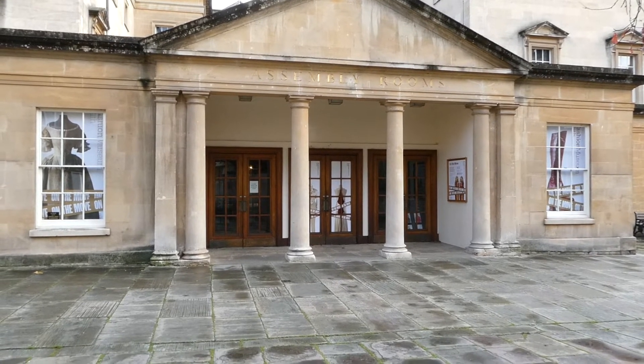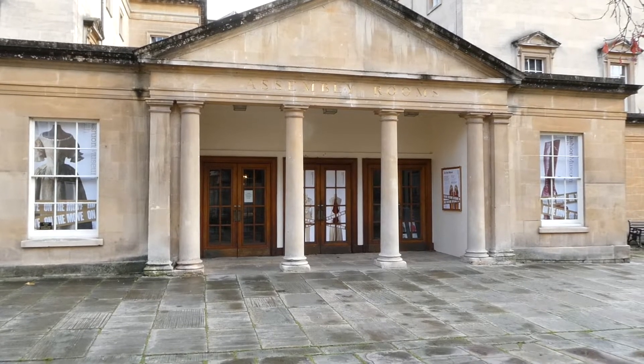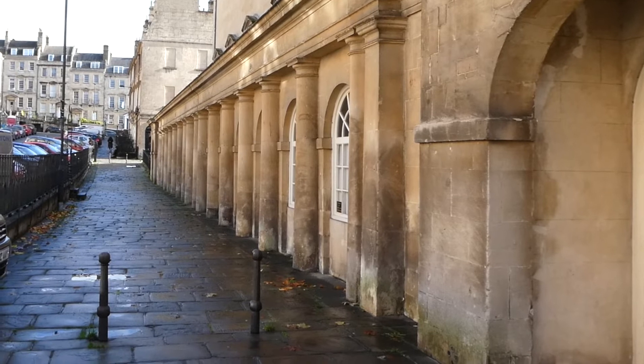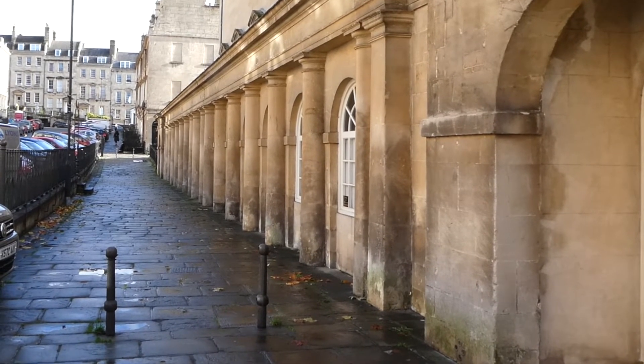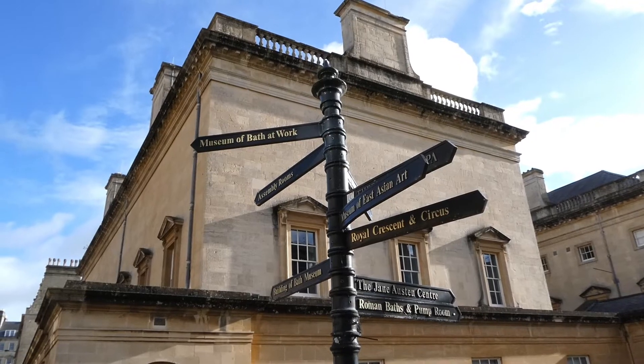But perhaps the scariest story concerns a security guard who was here one night on his own. He was sitting in an office when he got the feeling he was being watched. There was a window in the office that looked out onto a corridor, and when he looked at it, he saw a disembodied head looking back at him.